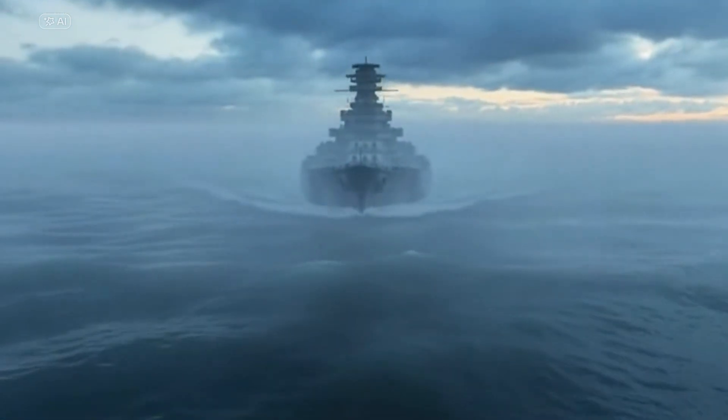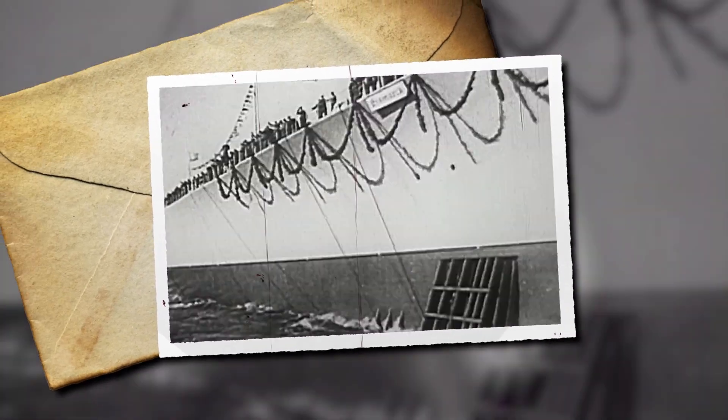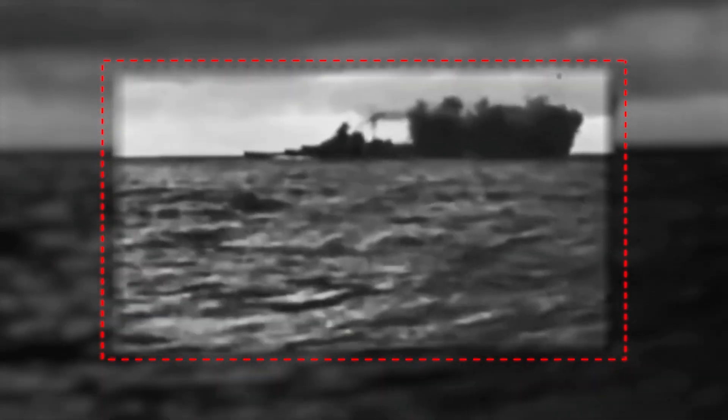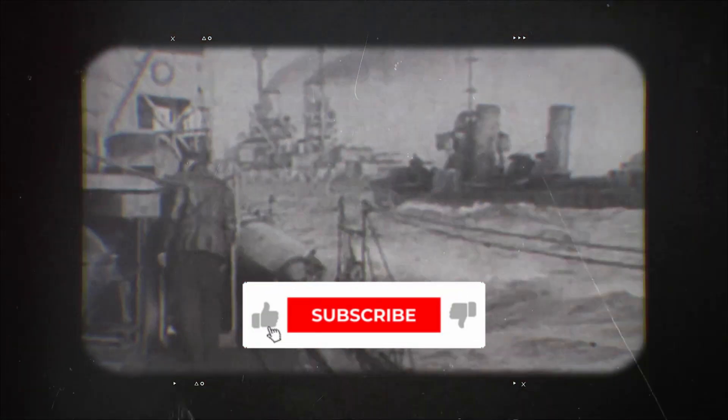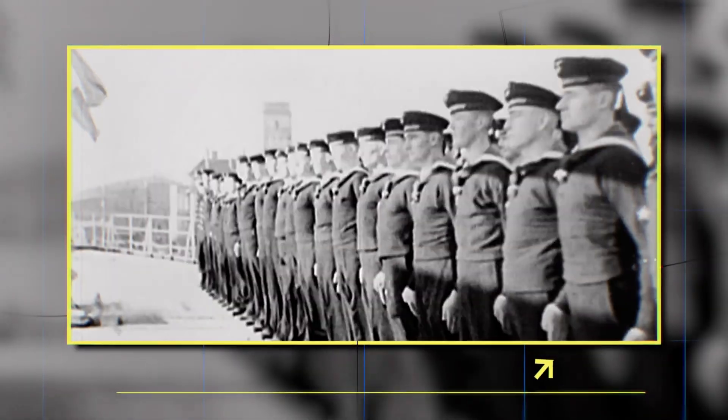One battleship changed everything. In May 1941, Germany's most powerful warship sailed into the Atlantic with a simple mission: sink British ships and win the war at sea. In just four days, she destroyed the pride of the Royal Navy in eight minutes. Then the entire British fleet came hunting for revenge. When they finally cornered her, the Bismarck wasn't actually sunk by enemy guns. The real story of how this unstoppable ship met her end starts with a secret that Germany kept hidden for decades.